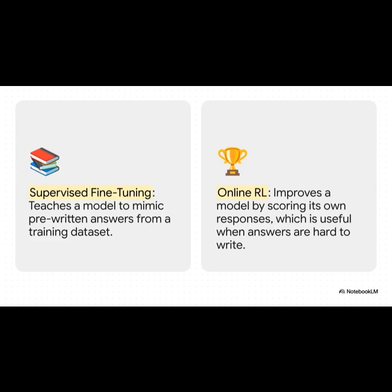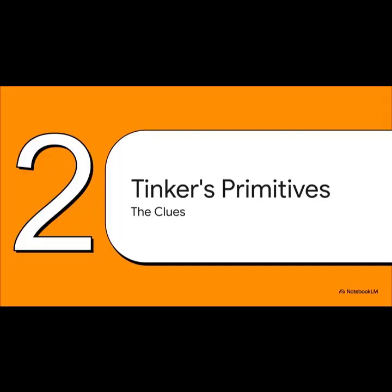But this newer, much more powerful technique, online reinforcement learning, is totally different. It lets the model try to answer the quiz on its own. Then you score its answers — good, bad, close — and you teach it to get better through trial and error. And this capability right here is what Tinker is really built for. That brings us to Tinker itself — the API is built around just a few simple, really powerful building blocks they call primitives, and these primitives are the clues that are going to help us crack the case of its very strange design.